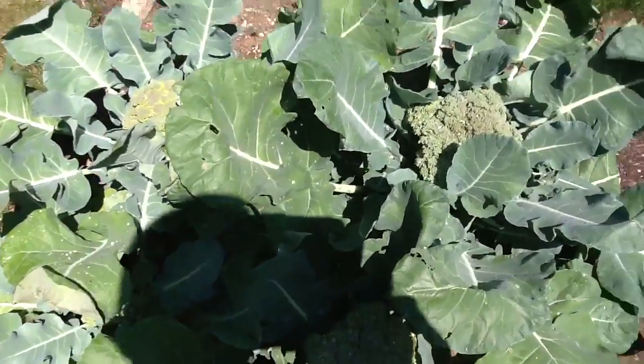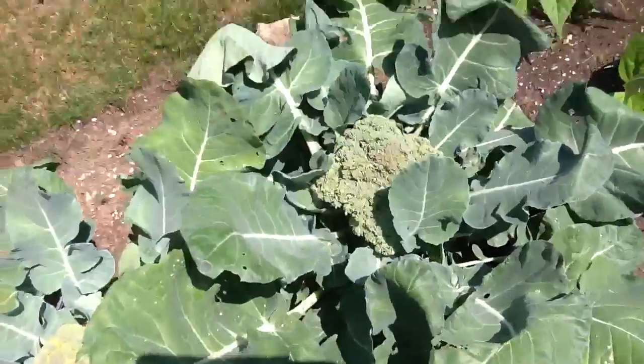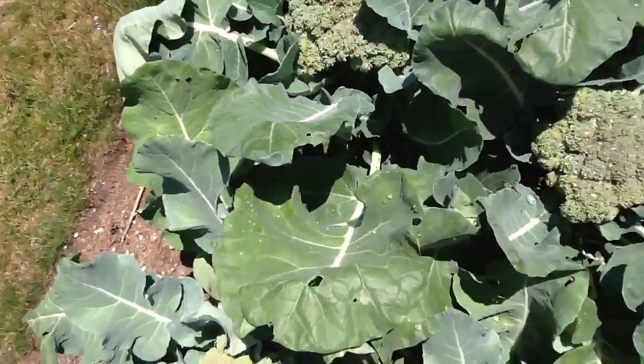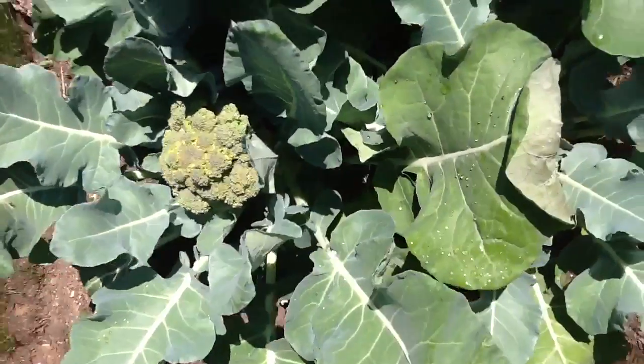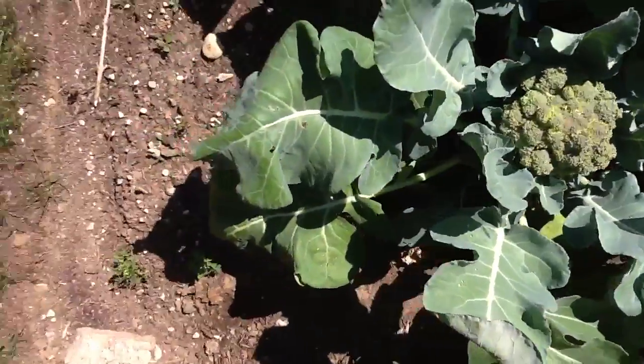Okay, so here we have some lovely broccoli. There's a little broccoli, and there's a little broccoli under there somewhere too.